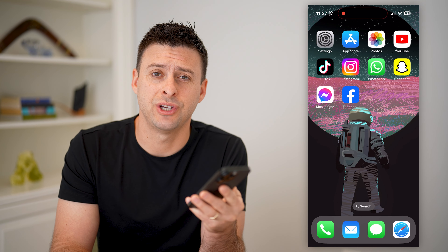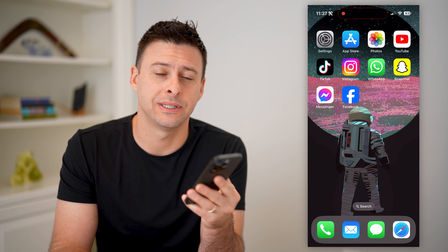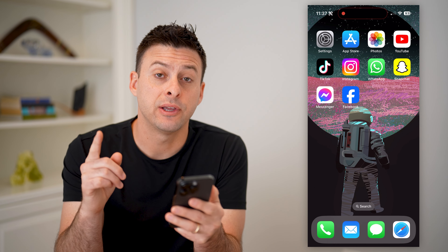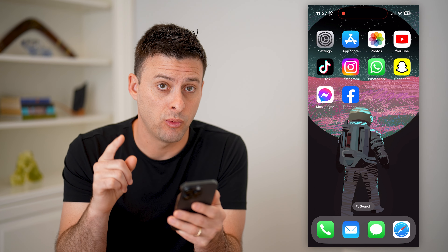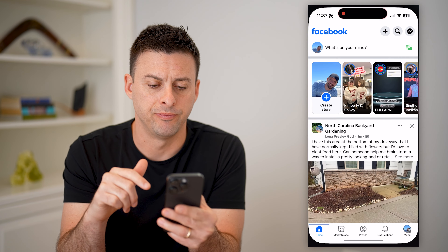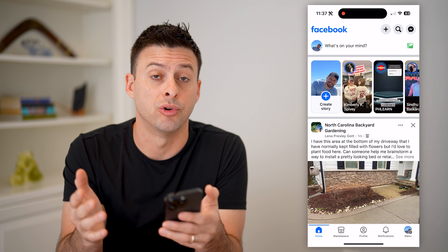Hey guys, Trevor here, and in this video I'm going to show you how to check if your Facebook account is hacked or not. It's pretty quick and easy, so let's jump right in. There are a few telltale signs that I'll walk you through to check. I'm going to open up my Facebook app here — you can do this on iPhone, Android, or a computer.